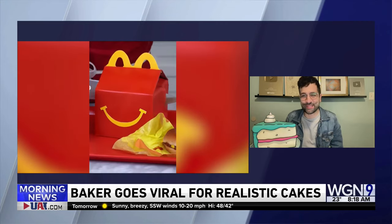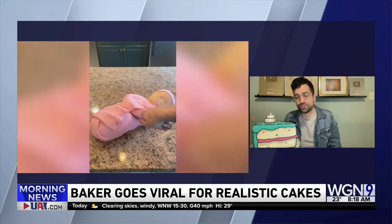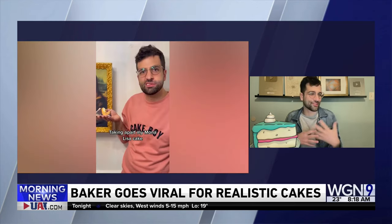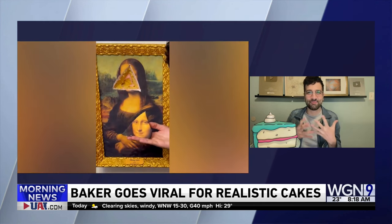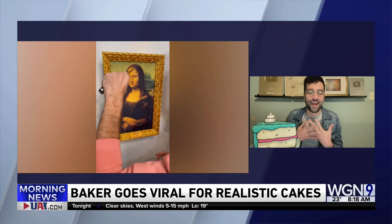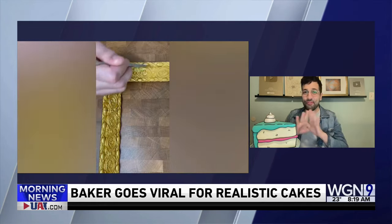How does that work — do you get paid by the number of views, or do you get sponsors like McDonald's wanting you to make a burger cake? Part of it is sponsorship — I work with companies to turn their iconic items into cake. But a big part of it is social media pays you based on your views and your engagement. I've worked so many difficult, horrible jobs in my life that the fact that I get paid to post on social media, I am grateful every single day.